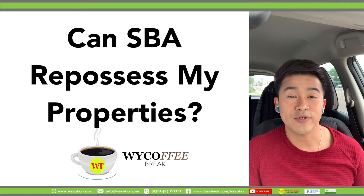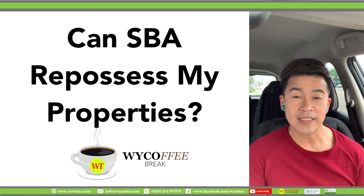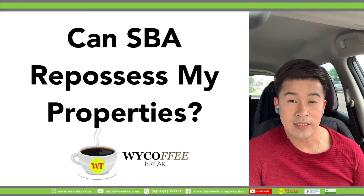Welcome back to our Wyco Coffee Break. I'm Christopher, IRS Certified Acceptance Agent, Tax Professional, and a Business Owner.